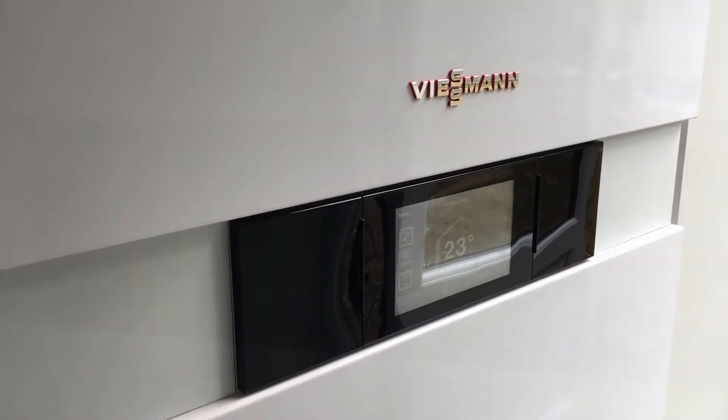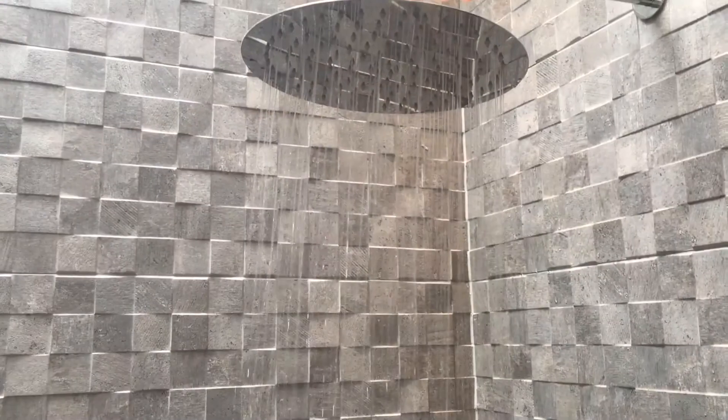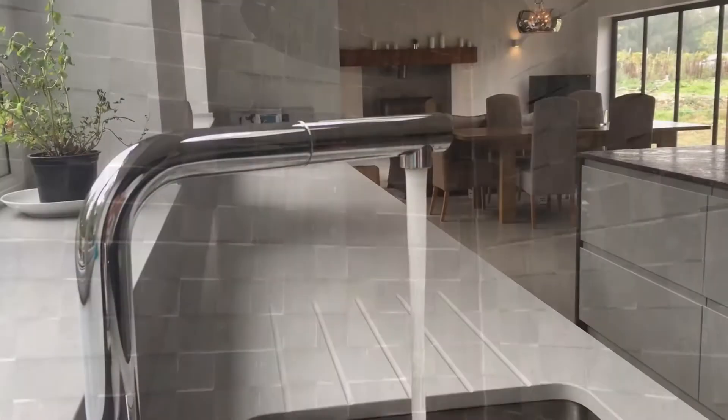The Vitodens 222F storage combination boiler was the obvious choice for that, with its 1 to 20 modulation. I wanted the high hot water delivery because I have a large bath that I wanted to fill, but I didn't want to give up the space to have a separate cylinder.